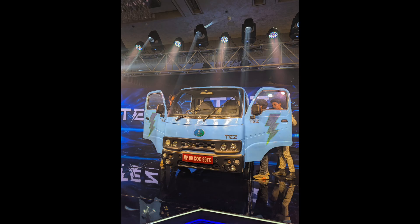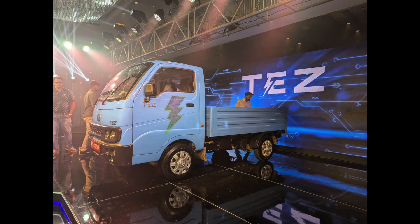Congratulations for the vehicle launch. Can you tell us what sets this vehicle apart from other electric LCVs already in the market? This is our first offering — it's a one-ton LCV. Today if you look at the competition in the market, I think the only competition is a Tata eLCV.